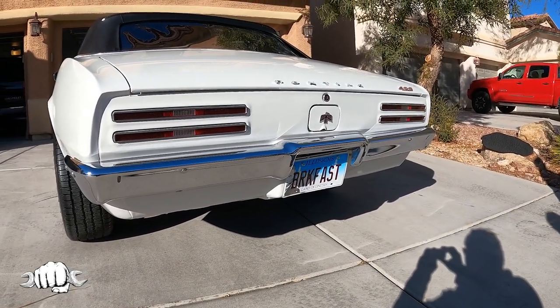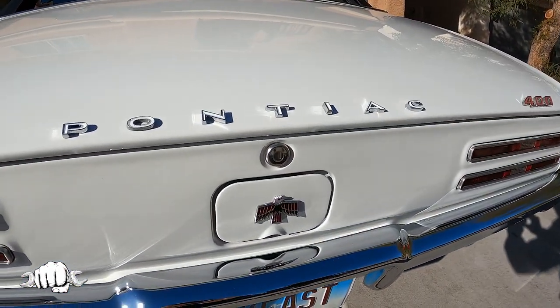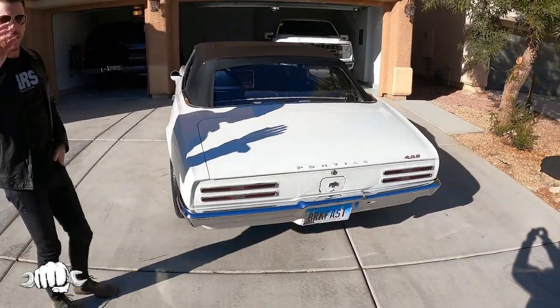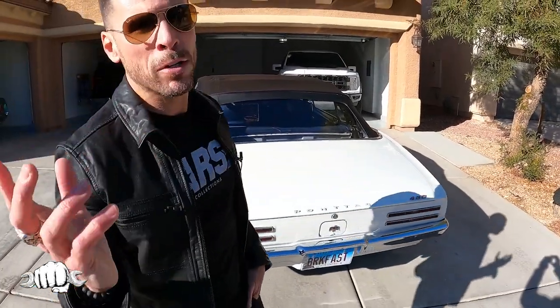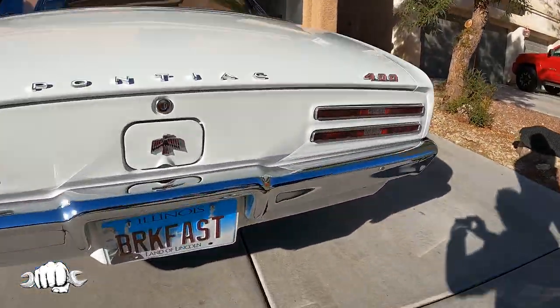Is it original paint? No, the car's been repainted, but original color. The lines on it are fantastic. They did a great job — the car was all apart and I have pictures from when it was being painted. How many cars do you have? I'm guessing around 24, maybe. I have some at my son's house and some in Chicago.